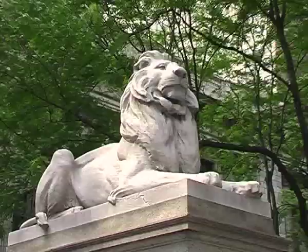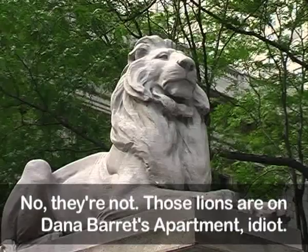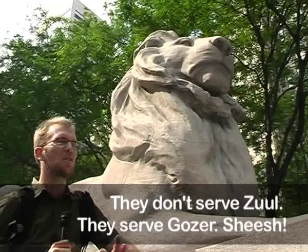We're here at the front of the New York Public Library. You may recognize this from Ghostbusters. These are the famous lions that turn into the Keymaster and the Gatekeeper. They're serving the almighty Zool by joining together and releasing him from his confinement. I was just wondering, just casually, off the cuff — are you the Gatekeeper?